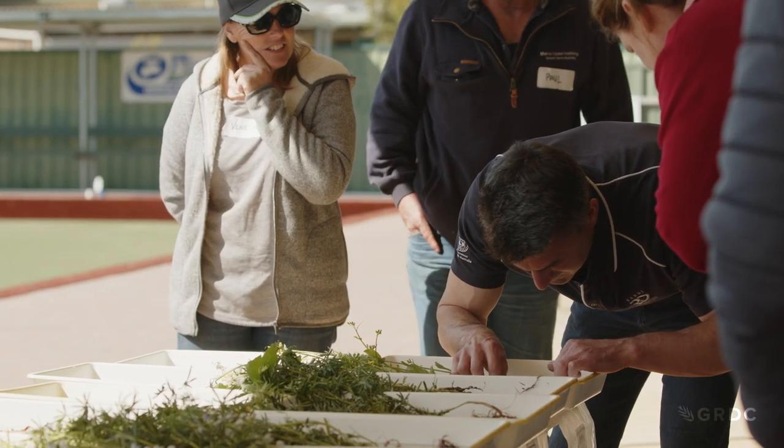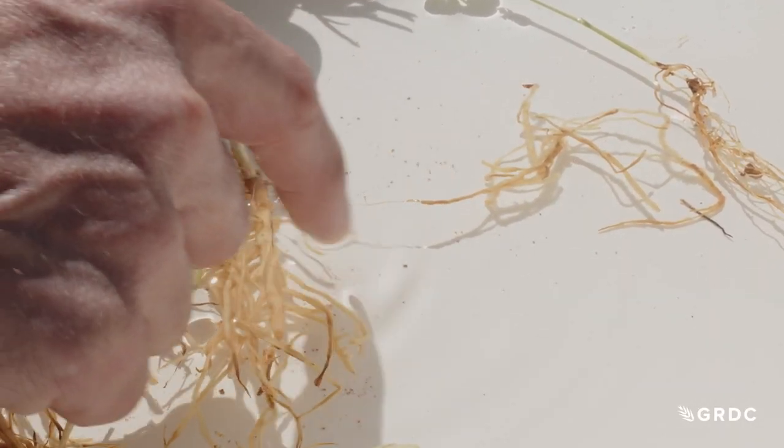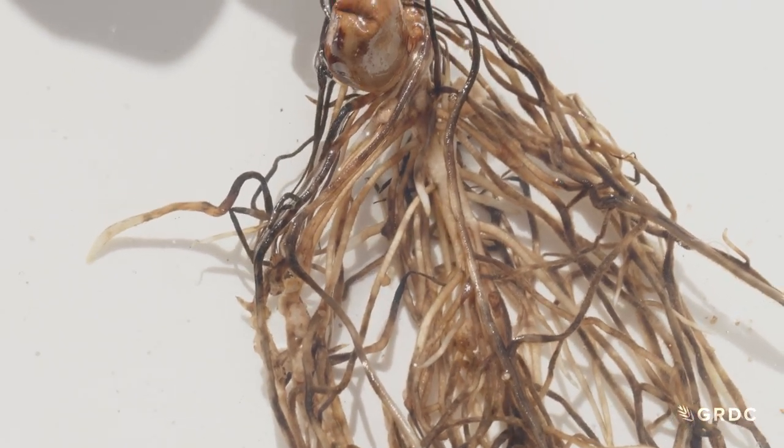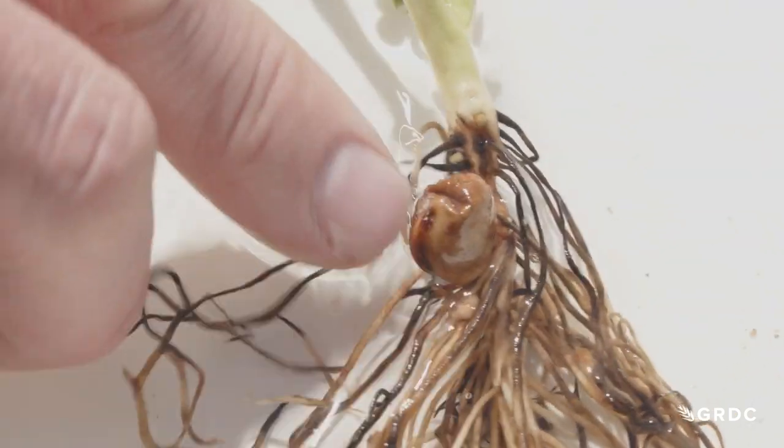We've got quite good infection here of pythium — the loss of the outer root cortex is typical of pythium. Faba beans are prone to fusarium; here it has completely killed the roots, and the whole thing is just a soft, necrotic, massive disease.